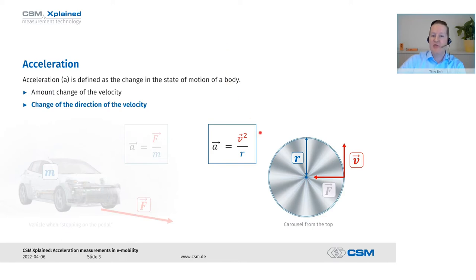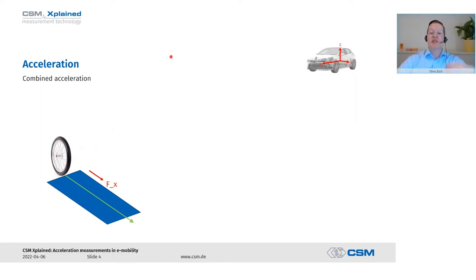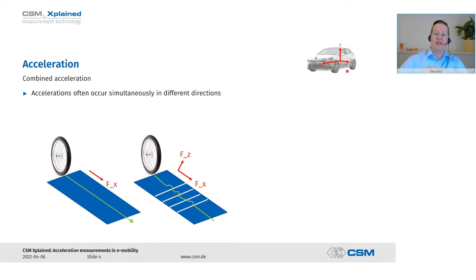Now if we constantly drive at 100 kilometers per hour and then go into a curve, we don't actually change our speed but we change the direction of the speed, and thereby there is a new acceleration — it pushes you sideways. So a change in the direction of speed can also be an acceleration. Now let's look at accelerations in different dimensions of space. A wheel rolls over a flat plane with force in a single direction. When we place obstacles across the driving direction, the wheel has to jump — giving us acceleration in two directions.